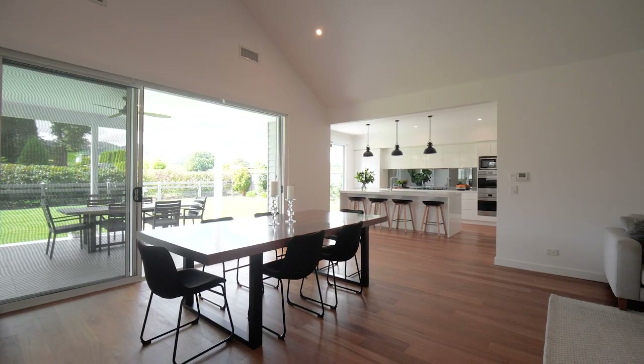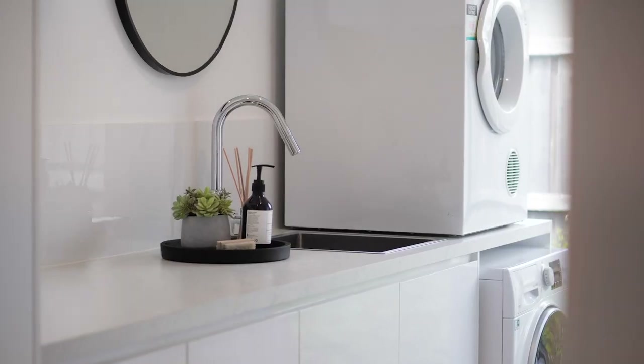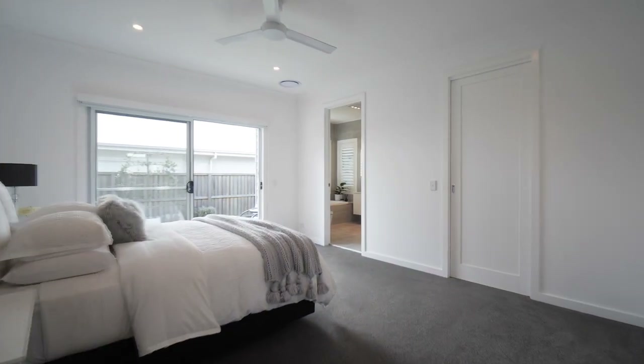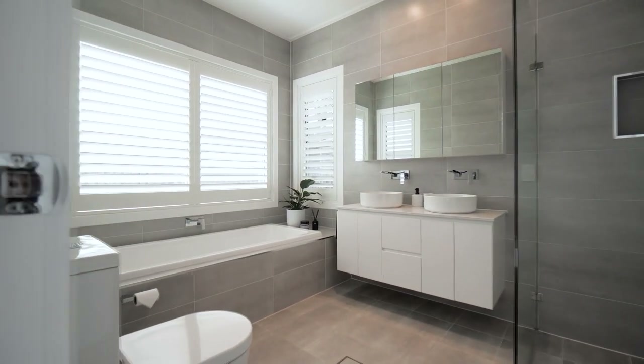There is timber flooring for the majority of the home with cushioning of carpet to the bedrooms, both complementing the neutral colour palette. The master bedroom, positioned away from the central area, is light and spacious with a generous walk-in robe and ensuite.